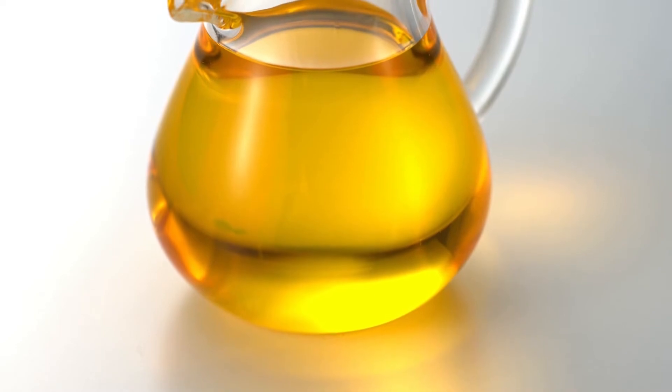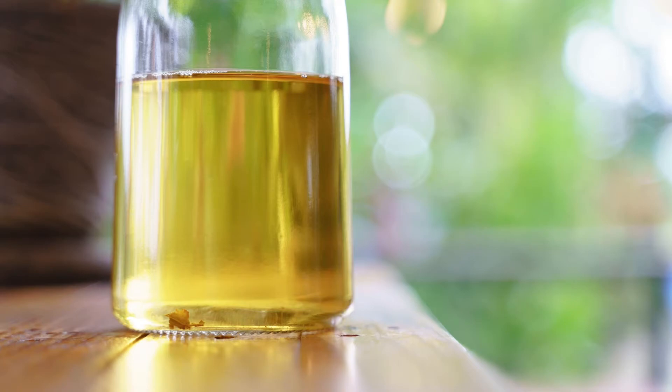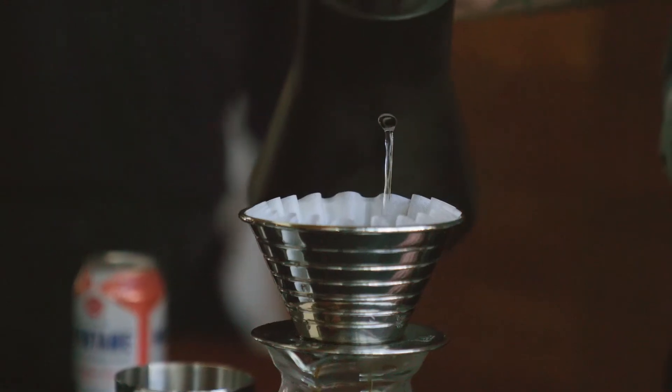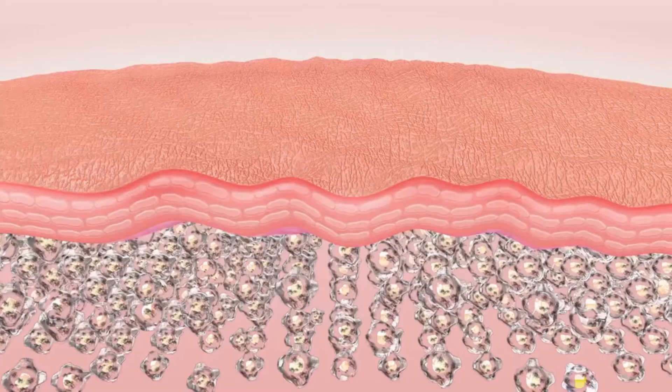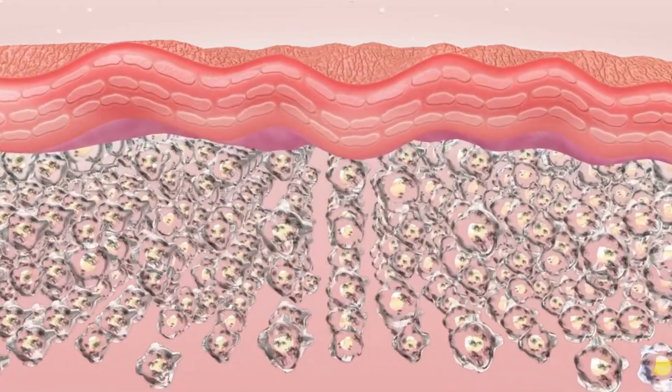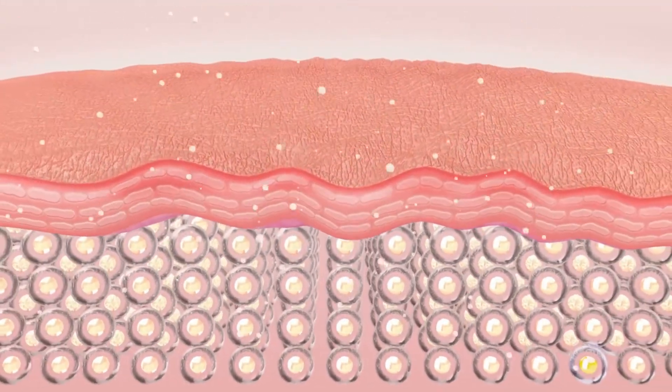In this herbal oil, the herbs are infused in the medium of sesame oil along with an herbal water decoction. Then the solid waste herb materials are filtered out. Thus, this oil contains both oil-soluble and water-soluble phytoactive principles of the medicinal herbs.